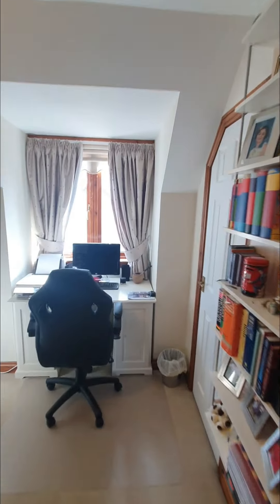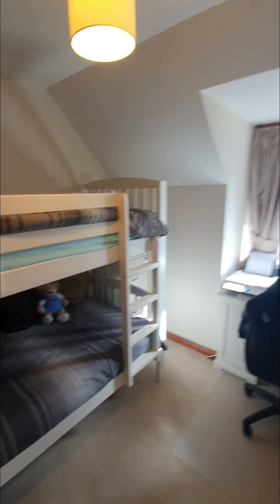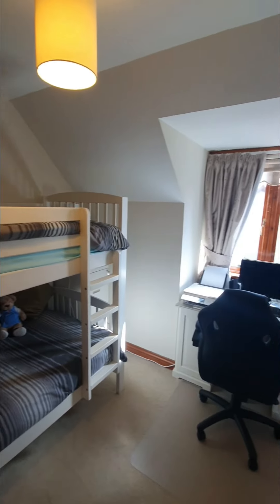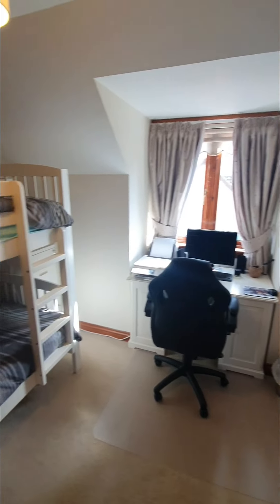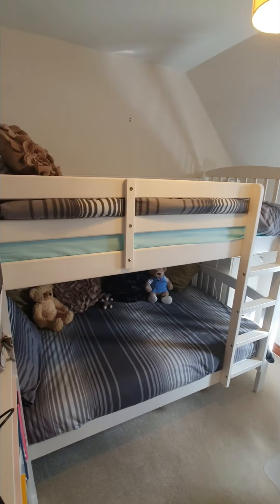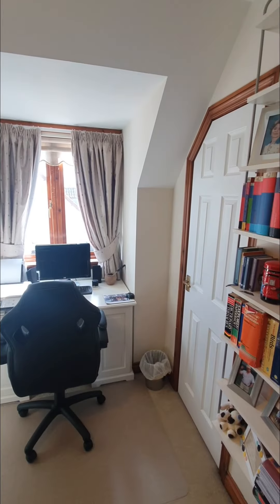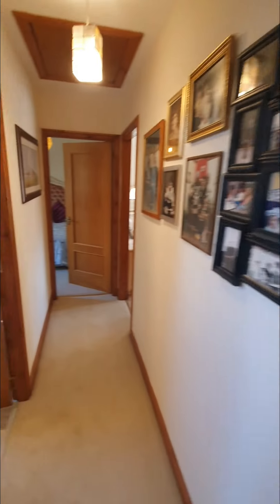Bedroom number two is a great size double room. You can see bunk beds in here just now, but you can easily get a double bed in and still have space for a desk as well. In the corner you have a fitted wardrobe too — so a great size double room.